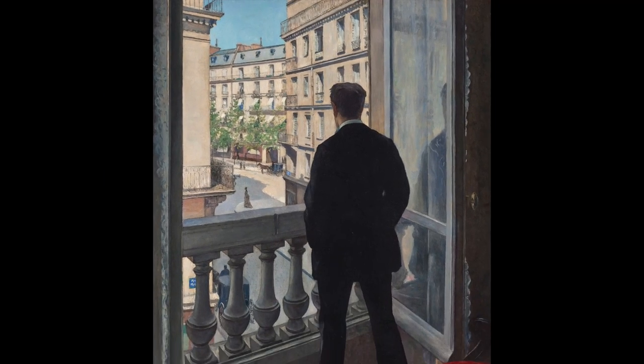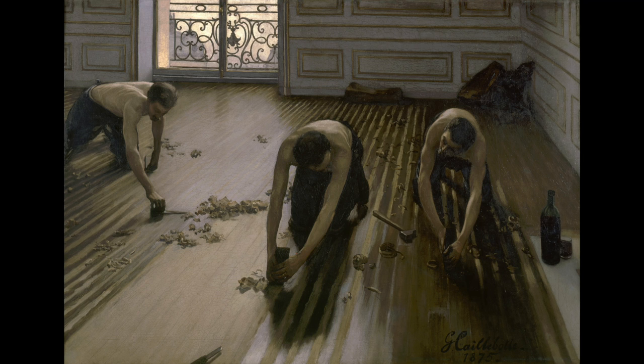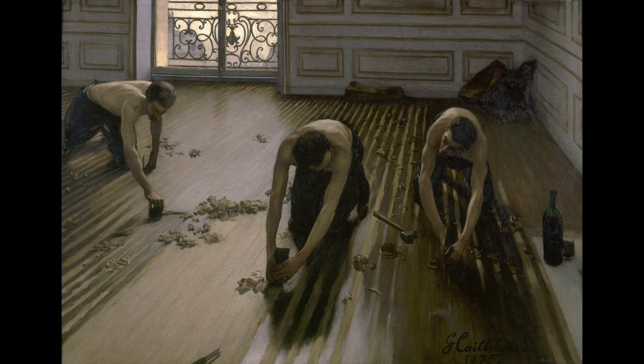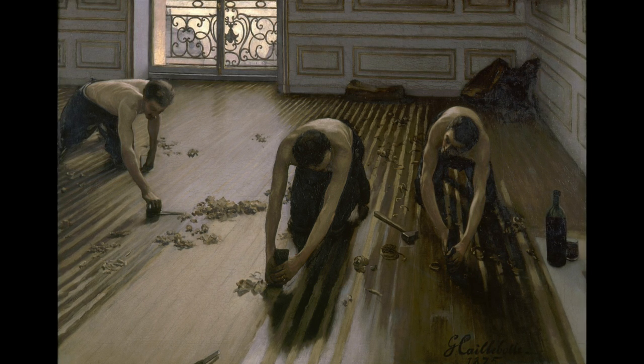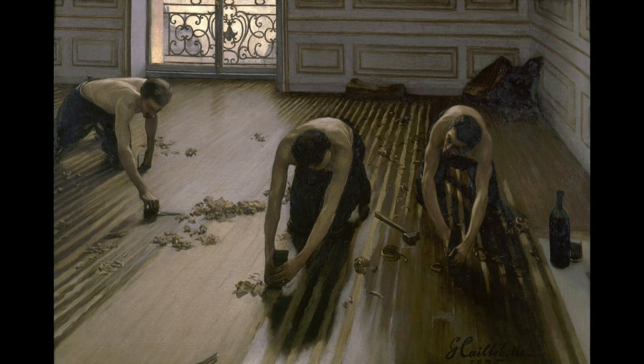Which brings us to our subject for today — because of course this is also an indoor scene, also set at home. This is either his parents' house, where he had had a studio for a while, or the apartment where Gustave and his brother lived. And apparently at some point they needed to have their floor scraped. This is simple, regular maintenance. Every few years you would have to have your floor scraped, because the boards — those planks you see there — could get warped a bit.